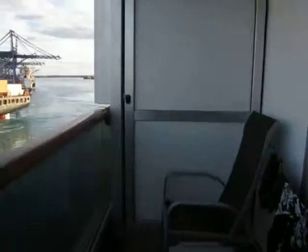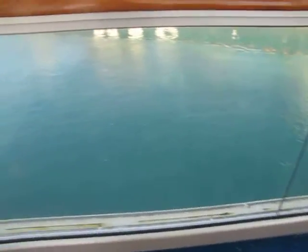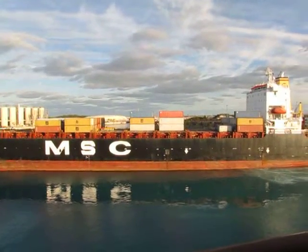And here's our balcony, if you want to check it out. A little clothesline. And that's it — a couple chairs. All right, have a good day. I'll see you next time.